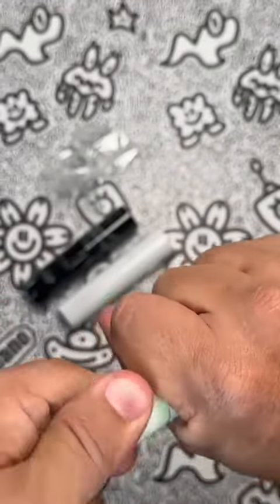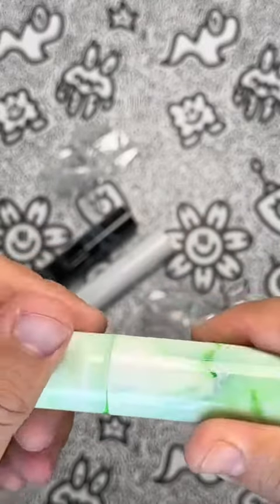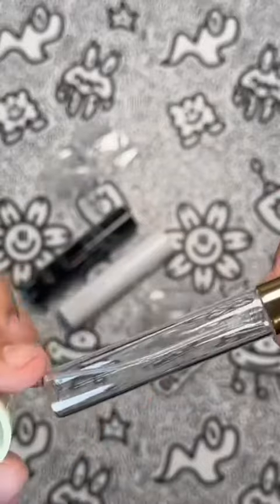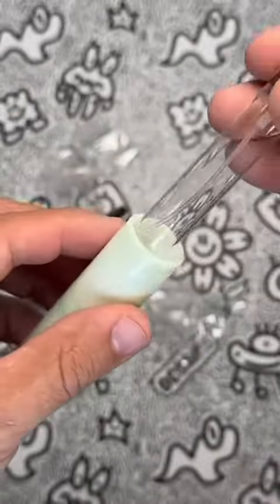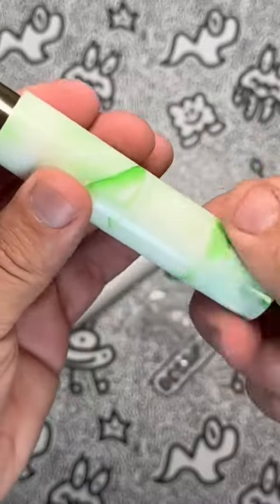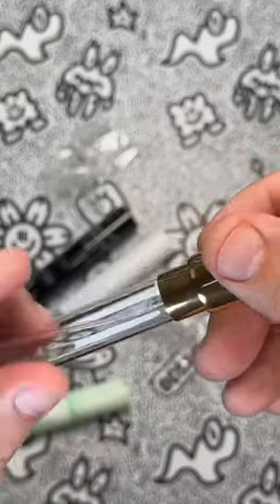Overall, my personal experience using the Vitig Travel Perfume Bottle Refillable Set has been excellent. The set includes a variety of stylish colors, making it a great gift idea for family and friends on special occasions. If you're in the market for a set of mini perfume bottles that are easy to travel with, the Vitig Travel Perfume Bottle Refillable Set is an excellent choice.